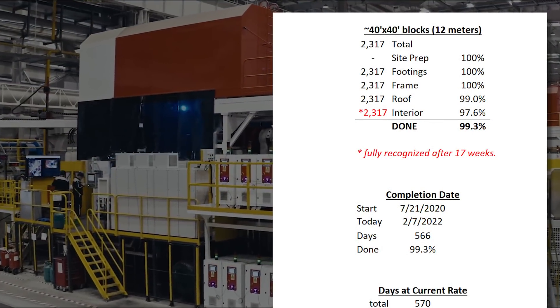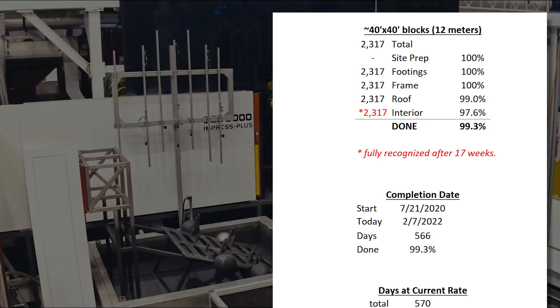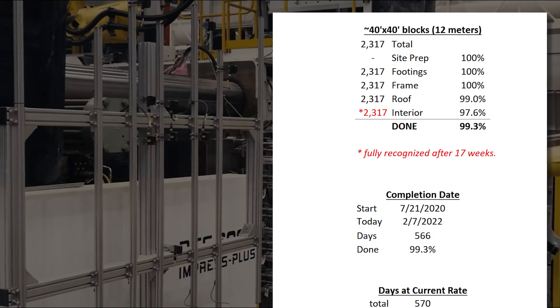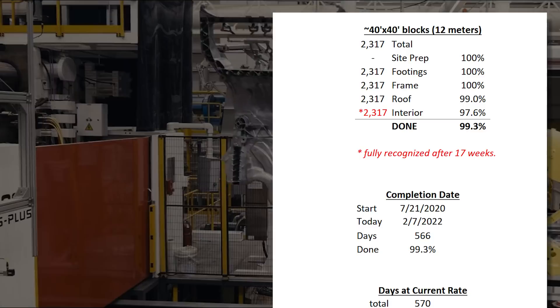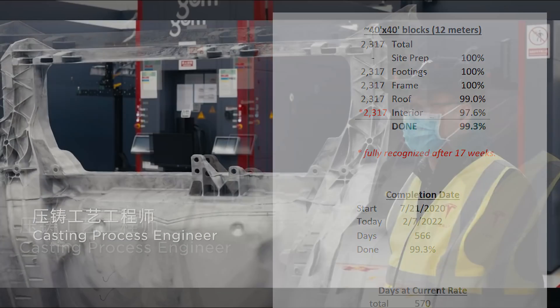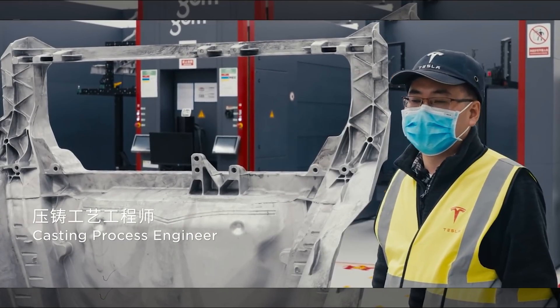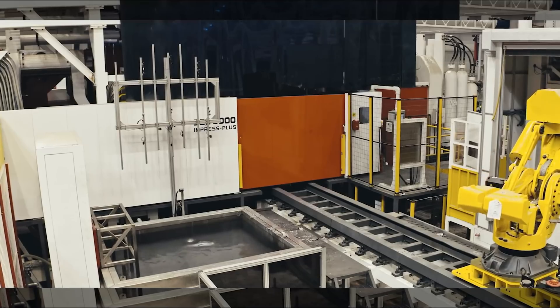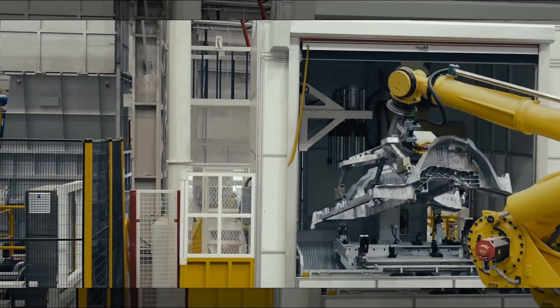Here are the completion figures as of today, and a reminder that I'll be revising the calculations in the future to give more weighting to the interior completion and afford more time for that, since so few factories are China. This will continue slowing until mid-April when the math hits 100%, but it really doesn't matter at this point since we already know that they're making cars.